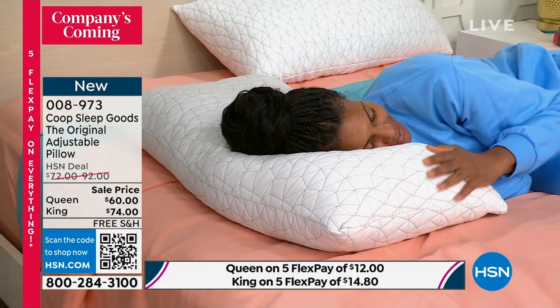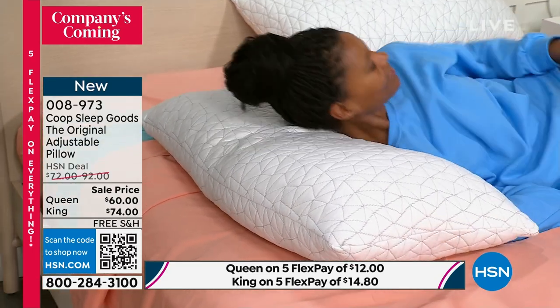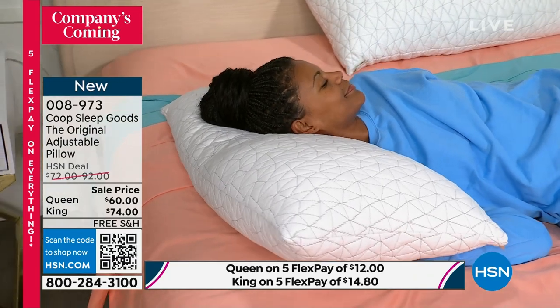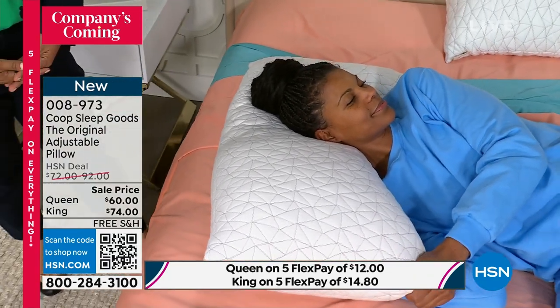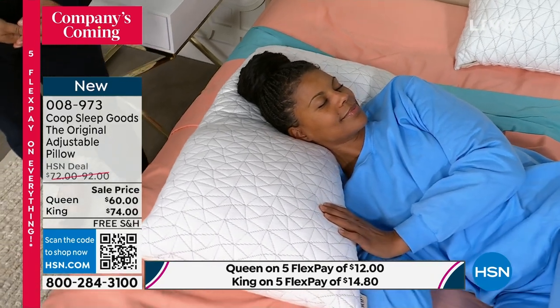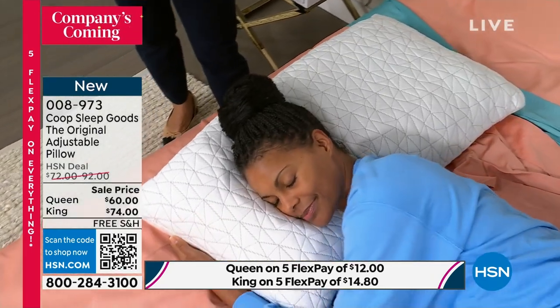You're squishing it together to get a little bit more support. With this pillow, it doesn't matter what other type of sleeper you are. If you're customizing it, even if you do happen to toss and turn in the middle of the night, it's still going to support. You can see how her neck is supported.